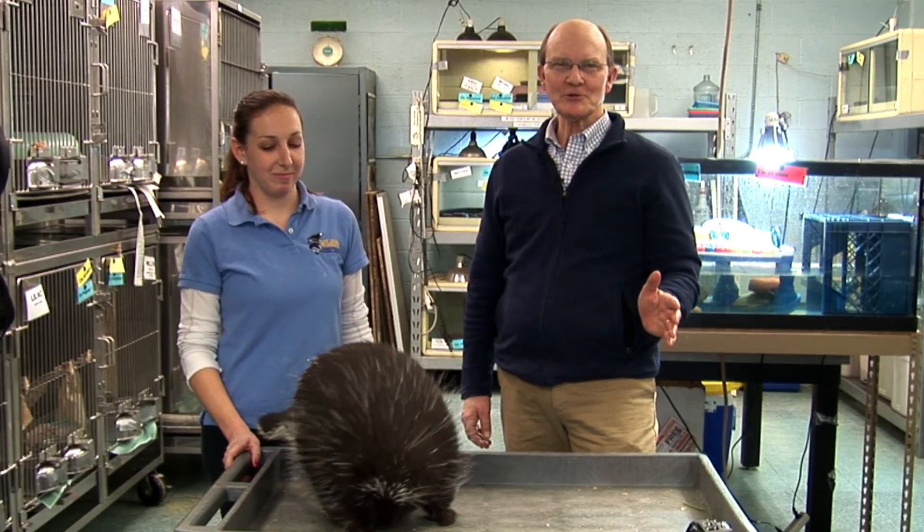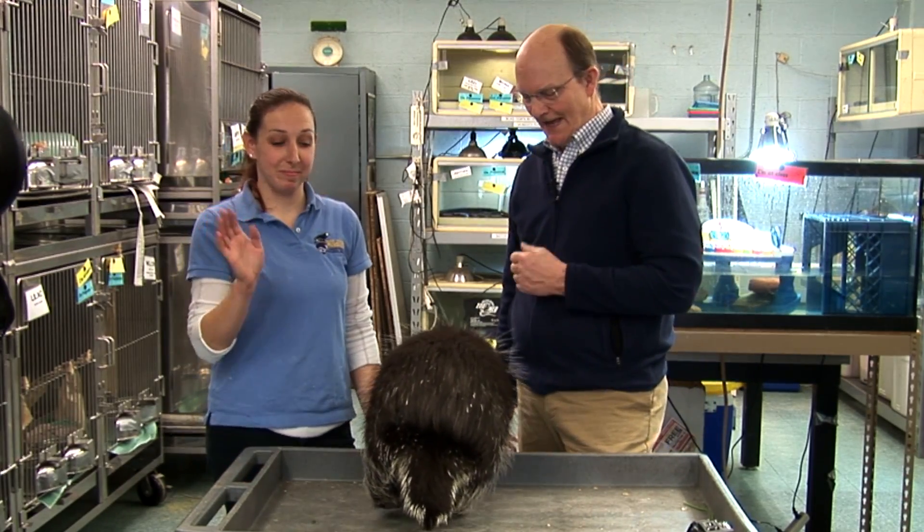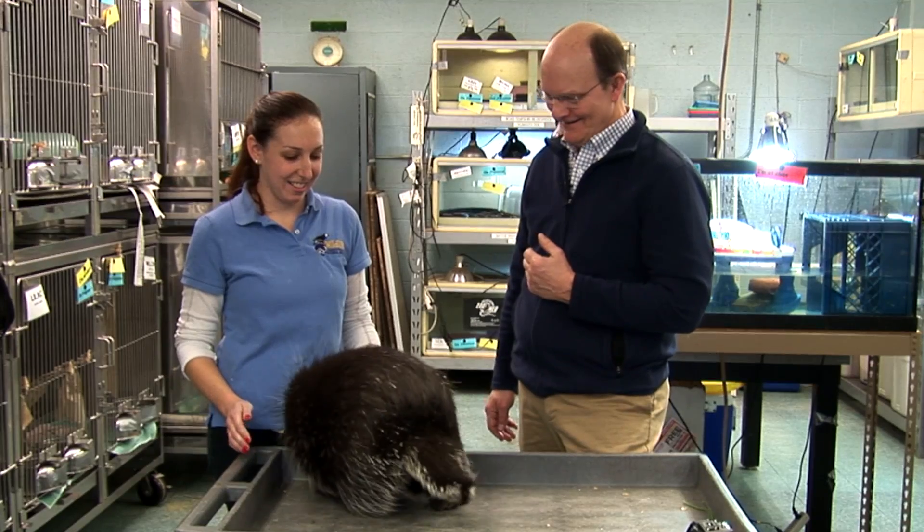For this edition of Creature Features we're learning all about porcupines and I'm joined by wildlife specialist Katie Overholzer and Sir Lancelot. Hi Katie. Hi.